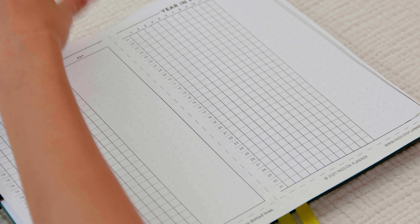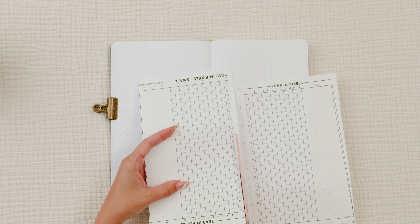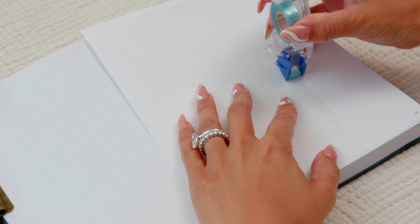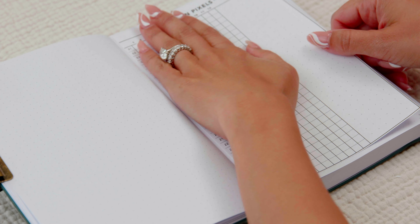Speaking of mood trackers, Passion Planner offers a year-in-pixel insert. It's a grid box with months lined up horizontally at the top and days running vertically on the left-hand side, plus space for a key for the moods you want to track. You don't have to draw the lines yourself — just print it from Passion Planner's website in small, medium, or large. I find it therapeutic to track my moods. It helps me be aware of how I'm feeling and how I'm reacting to situations, while also having compassion for myself. Knowing I have to be honest at night and fill in my year-in-pixel page motivates me to make sure even if something upsets me, I handle the situation well and don't let it ruin my day.